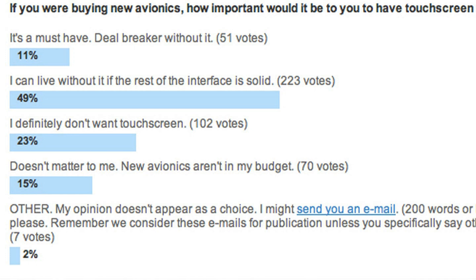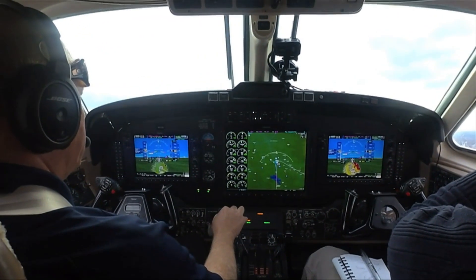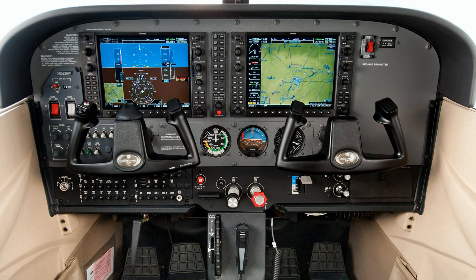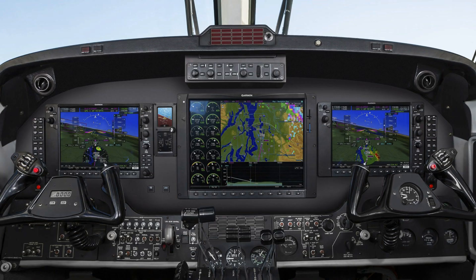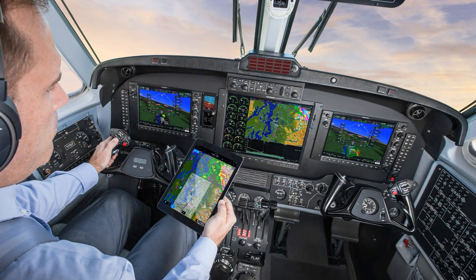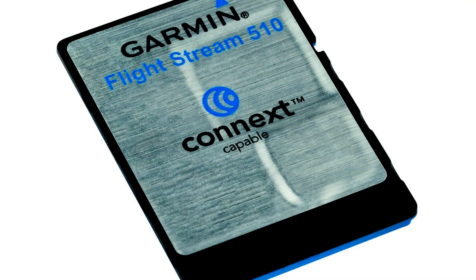Pilots will find a very intuitive and familiar user interface, as the G1000 NXI retains a similar UI to the G1000 today. LED backlighting contributes to increased display clarity and brightness, and fonts are also larger and brighter. New features include connectivity options with Flightstream 510, which supports wireless aviation database transfer between compatible mobile devices running Garmin Pilot and the G1000 NXI displays.